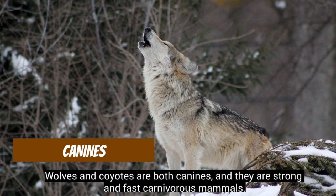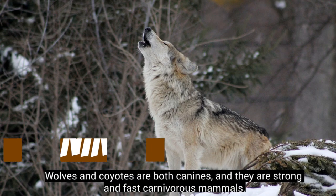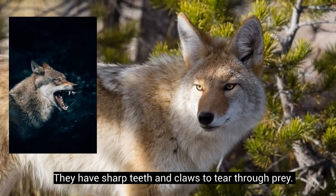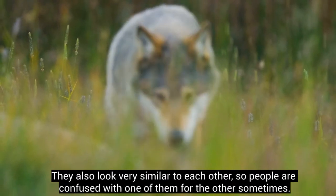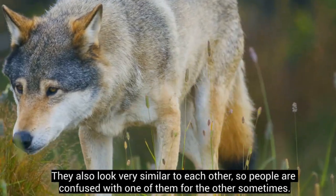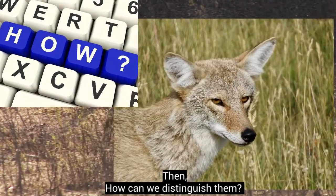Wolves and coyotes are both canines, and they are strong and fast carnivorous mammals. They have sharp teeth and claws to tear through prey. They also look very similar to each other, so people are sometimes confused with one for the other. How can we distinguish them?